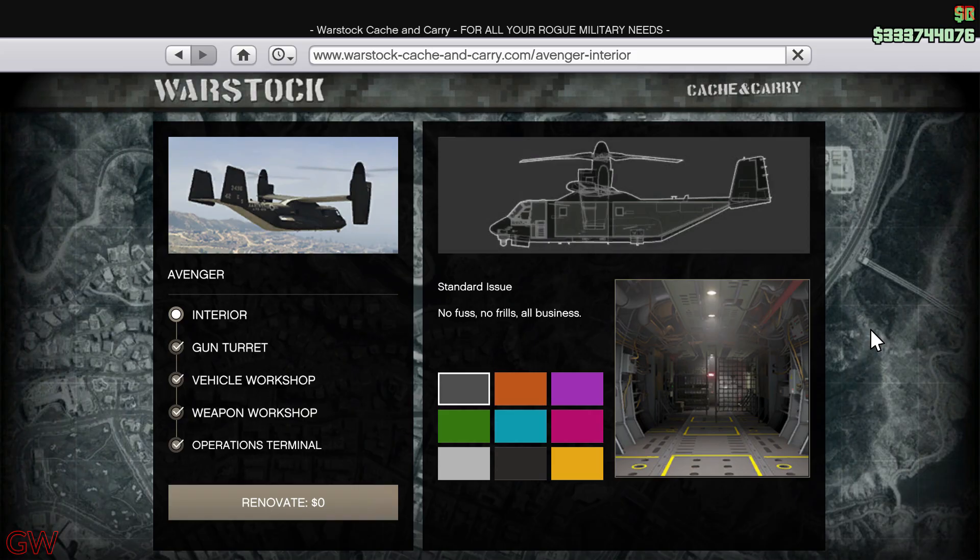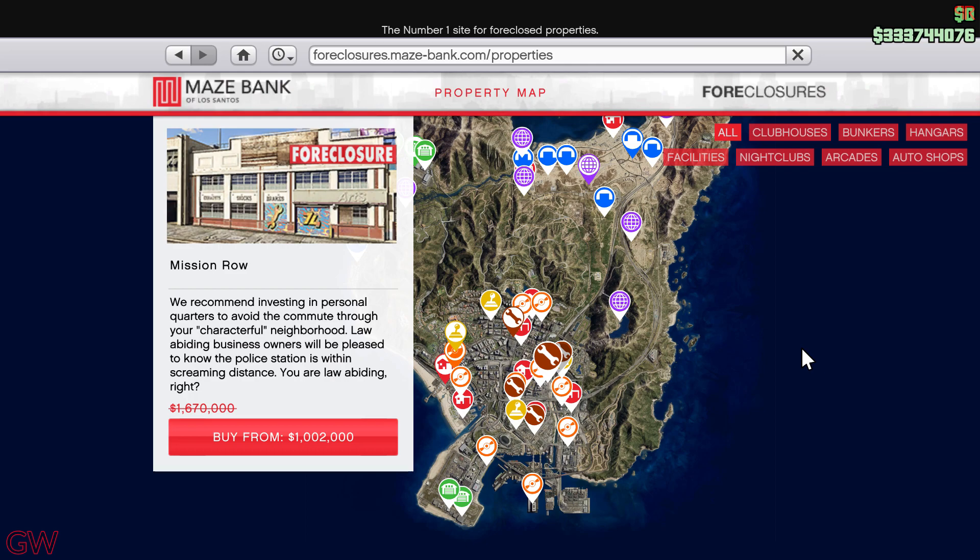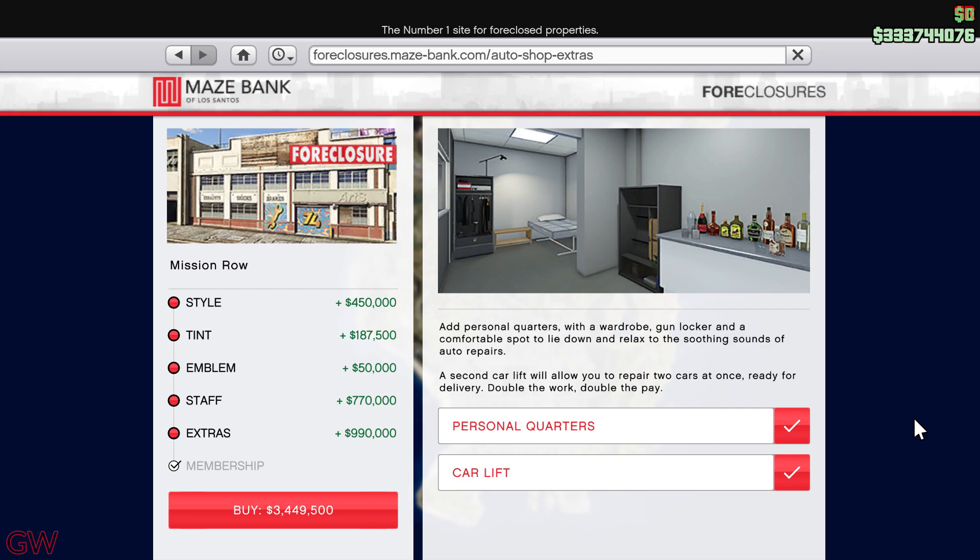Apart from those, there's also the Avenger on discount, along with a few discounts on the Gun Turret and another item — though since I already own them I can't show the discount. There are also Auto Shops on discount, but keep in mind only the property itself is discounted; none of the upgrades or renovations are included.